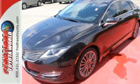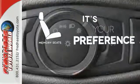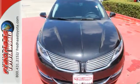For convenience, you get a multi-function steering wheel, keyless start, and a garage door transmitter. The memory seats will adjust to your preferred position so you are always riding comfortably. Drive the MKZ into a brighter future today.